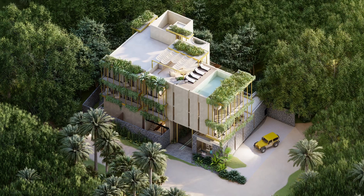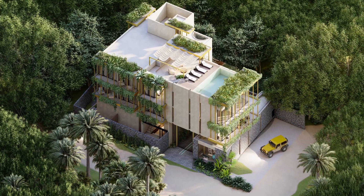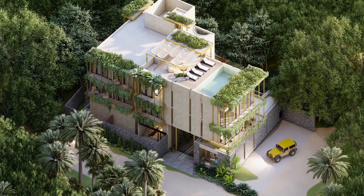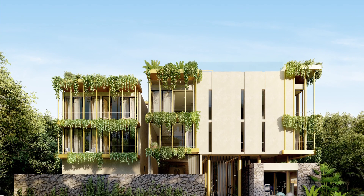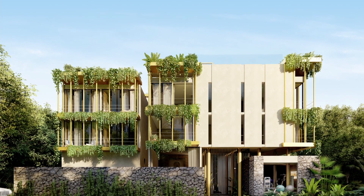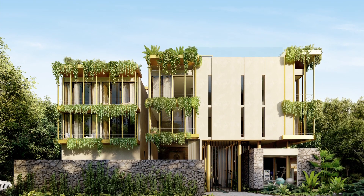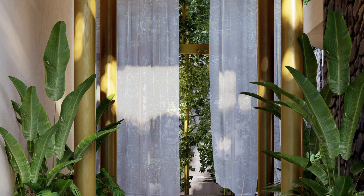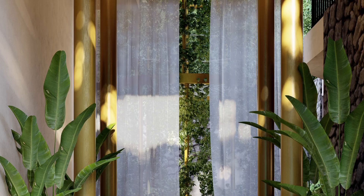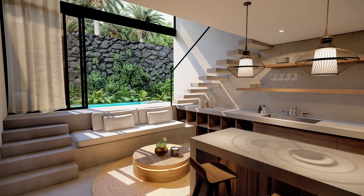Thank you, Raul, and let's see what property we have for you today. Escape to a world of luxury and serenity in the heart of the Tulum jungle with these lush Tulum jungle condos, brought to you by My Casa Real Estate. Experience the best of both worlds with easy access to world-famous Caribbean beaches and a tranquil jungle oasis just five kilometers away.